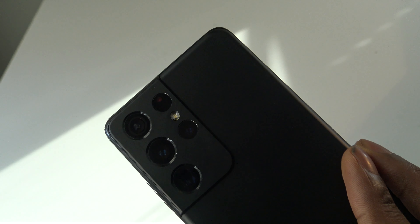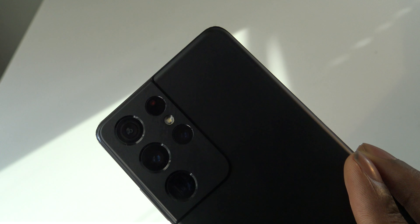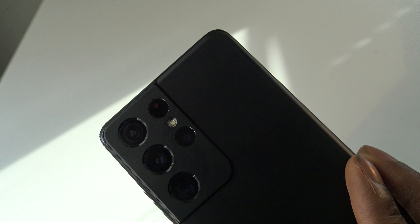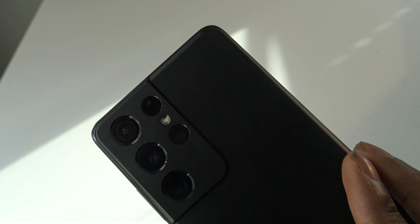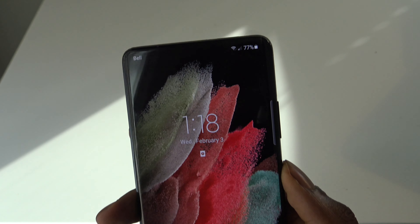In terms of rear cameras, the S21 Ultra has a 108MP f/1.8 camera, a 12MP ultra-wide f/2.2 camera, a 10MP telephoto 3x zoom f/2.4 camera, and a 10MP telephoto 10x zoom f/4.9 camera with laser autofocus. The iPhone 12 Pro Max has a 12MP wide f/1.6 camera, a 12MP f/2.4 camera, and a 12MP f/2.2 camera. The front camera on the S21 Ultra is 40MP at f/2.2 — an astounding number of megapixels.